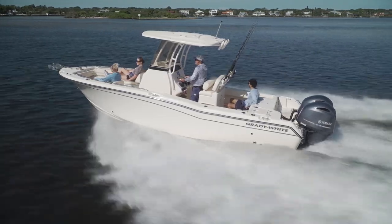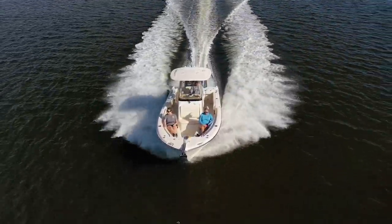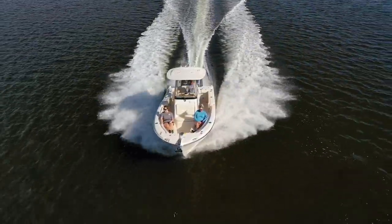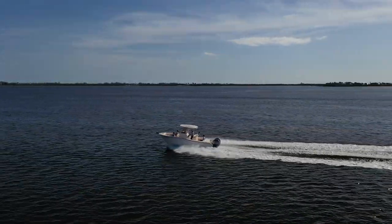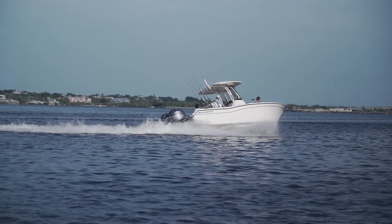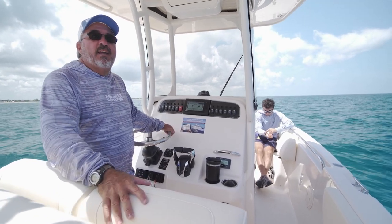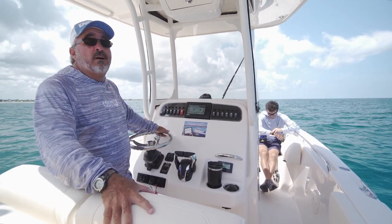From a performance and economic standpoint, the Fisherman 257 laid down some really impressive numbers. We jumped right out of the hole, got up on plane at 30 miles an hour very quickly, running at 30 at 3,500 RPMs. We're getting about 2.5 miles per gallon efficiency, and the boat tops out over 50 miles an hour.